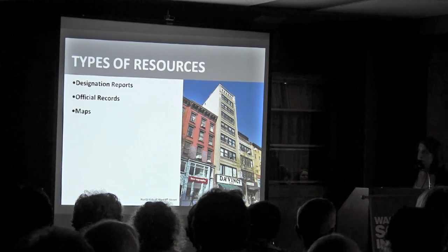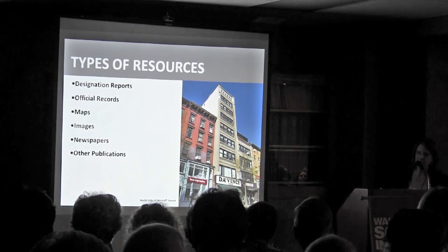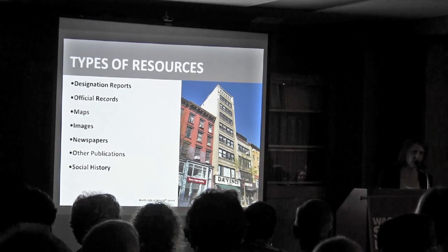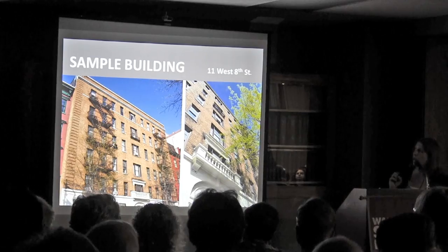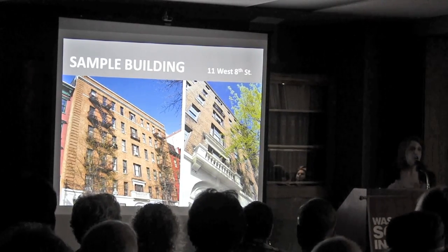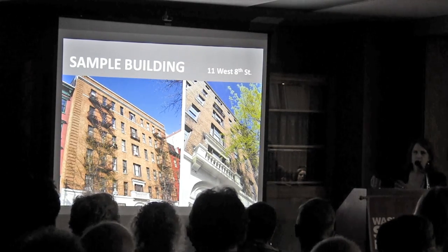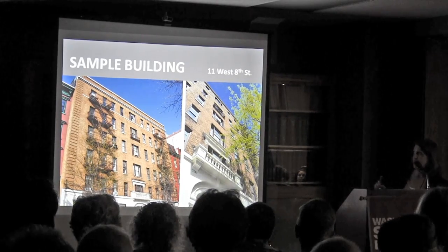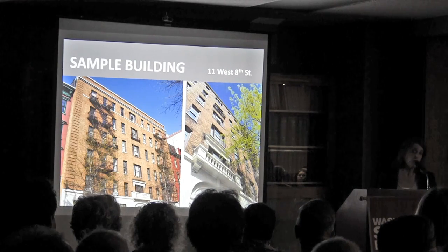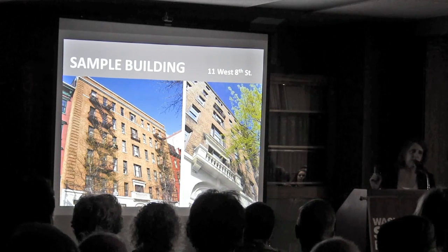We'll cover official records, maps, images, newspapers, other publications — a very broad category — and we're going to dip our toe into social history as well. For the purpose of this evening, I decided to choose a sample building so I can show some of these websites using one building. Because we're talking about the Positively 8th Street festival, I chose 11 West 8th Street. I didn't do any research on it beforehand, so we'll find what we find.